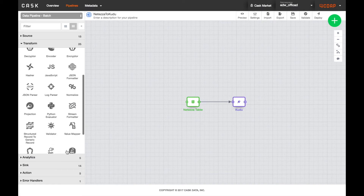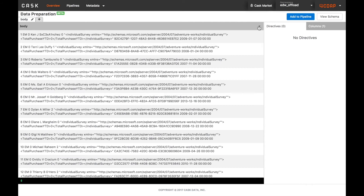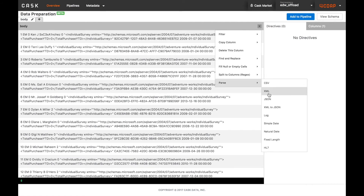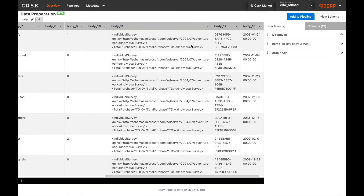And if you need to clean or transform the data before landing it in Kudu, the built-in data prep tool allows you to visually sample and apply transformations to your data interactively. Every part of CDAP works together seamlessly so you can ingest your data quickly.